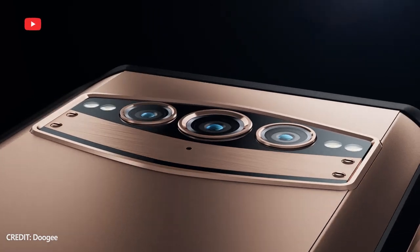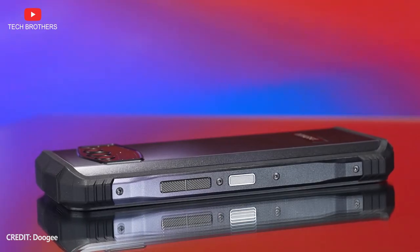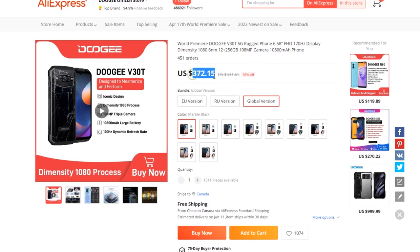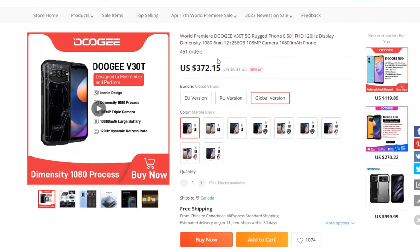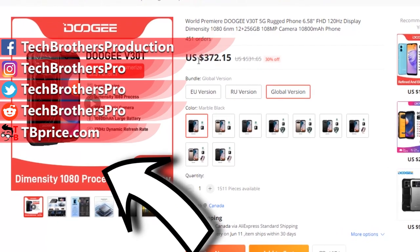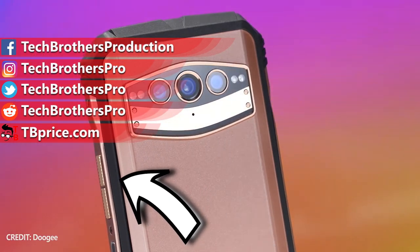As you can see, the new Doogee V30T smartphone has many flagship features, so the price of $370 is reasonable for it. If there are discounts and you can buy this smartphone under $300, it will be a great deal. Thank you for watching this video. See you soon!